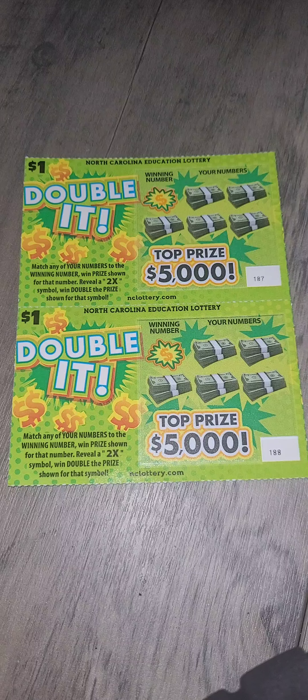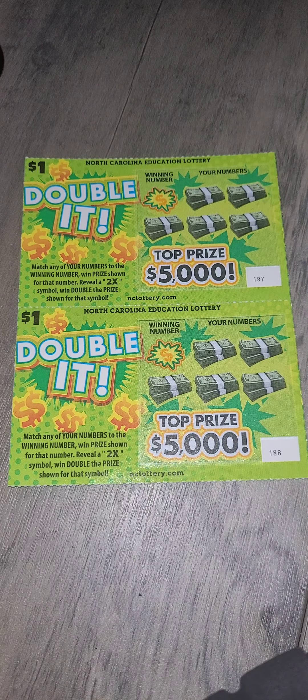We're going to hope that this $5,000 top prize hits it. We've got two doublets. We're going to try matching our number with the winning number, as the prize shown, and we're going to see what we can do.